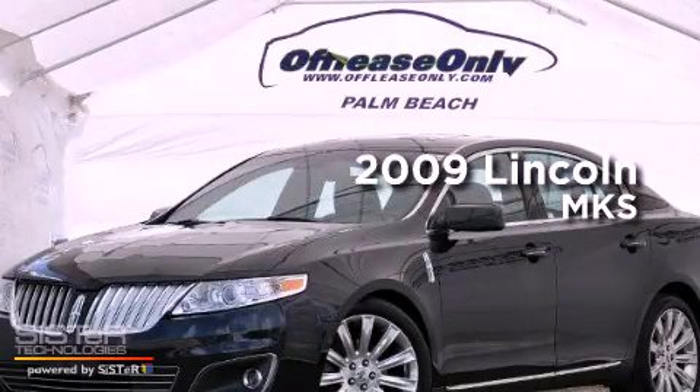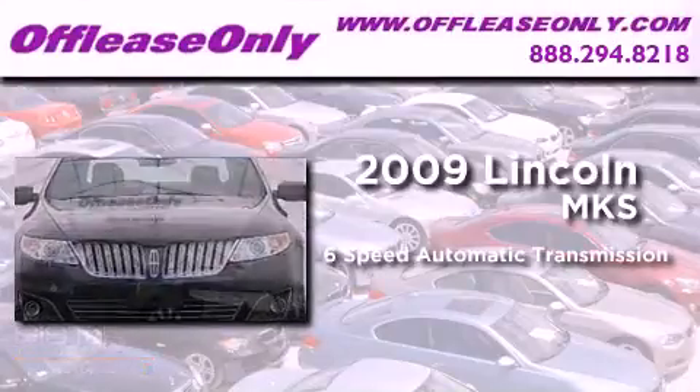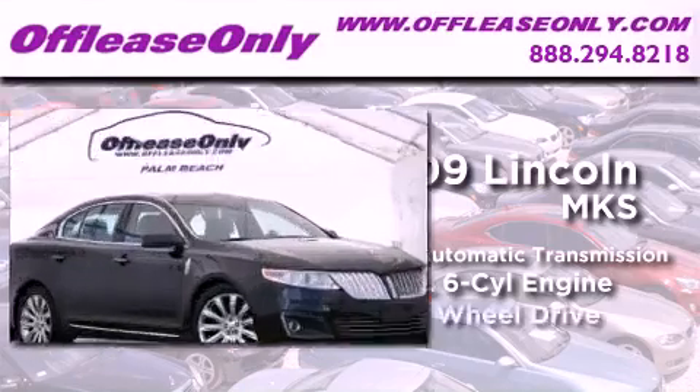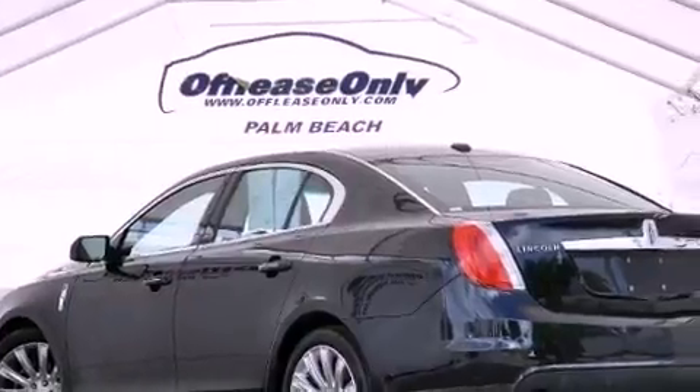This is a 2009 Lincoln MKS. This four-door sedan has a six-speed automatic transmission, a 3.7-liter V6, and all-wheel drive. Plus, having just come off lease, this Lincoln is in like-new condition.